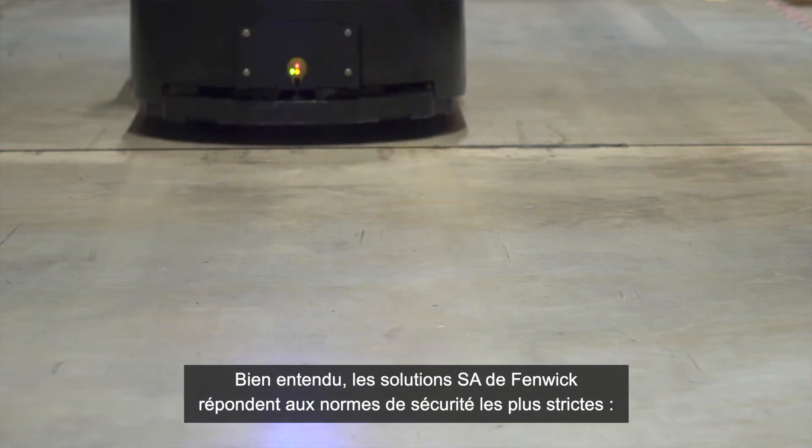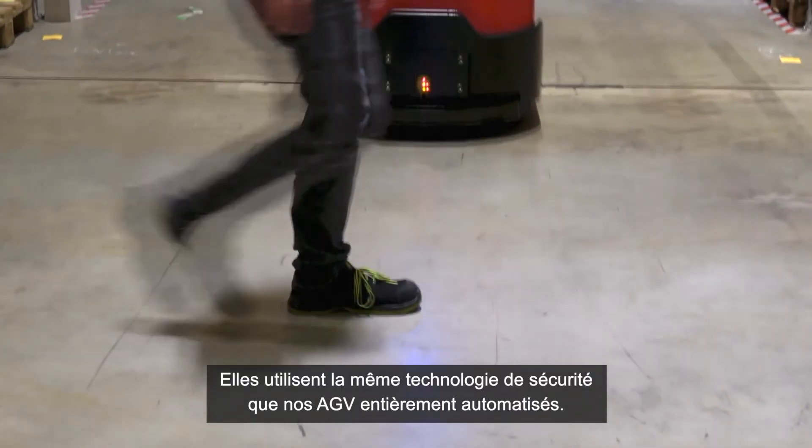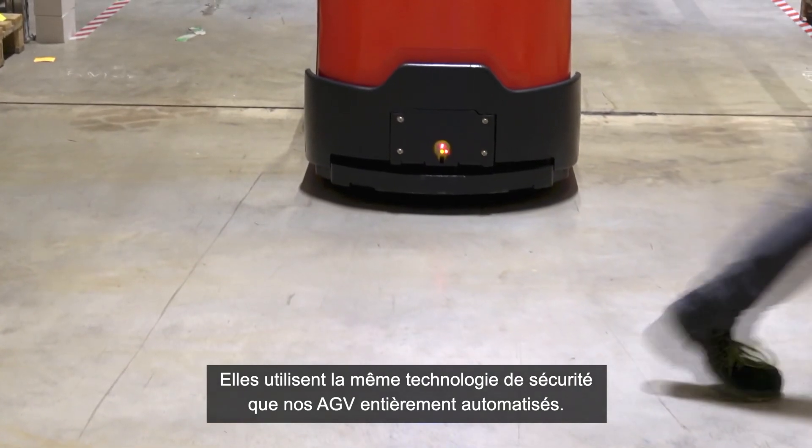Of course, the Linde SA solution meets the highest safety standards. They are using the same safety technology as in our fully automated AGVs.